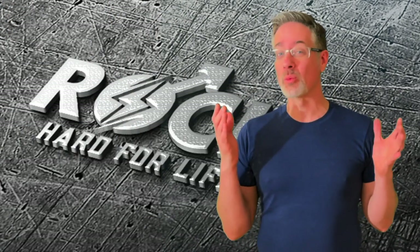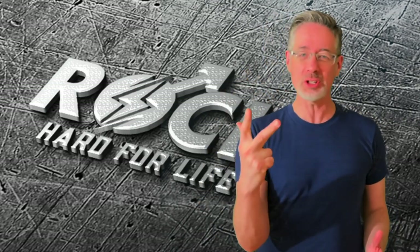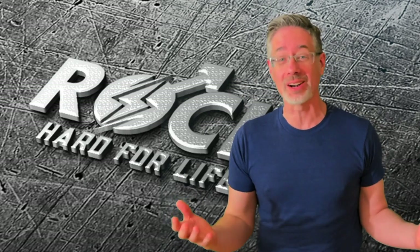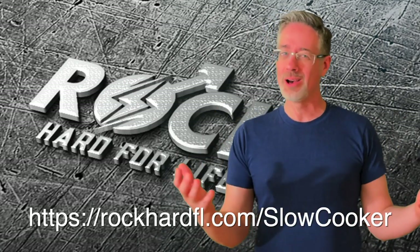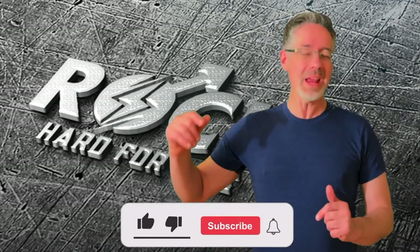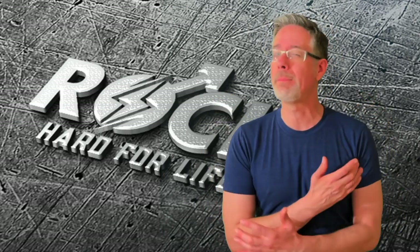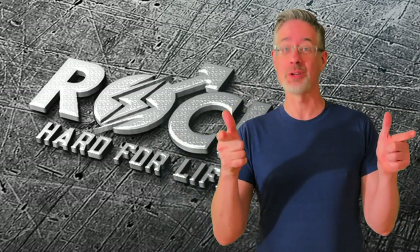I hope you got a ton out of this segment of the erection-boosting slow cooker video series, where we are diving deep into fast, simple, and delicious slow cooker recipes that help us restore our birthright of having natural, long-lasting, stage-4, rock-hard erections. If you'd like free access to the entire erection-boosting slow cooker video series, click the link in the description to register for free access to all of these life-changing videos, along with some other surprise bonuses. If you like this video, hit the like and subscribe buttons, turn on your notifications bell, and I will see you tomorrow in the next erection-boosting slow cooker video.